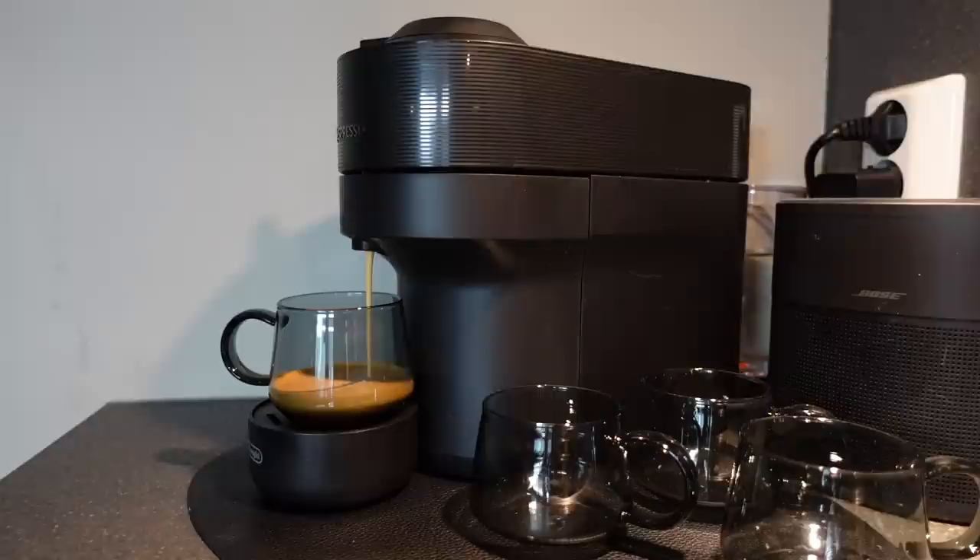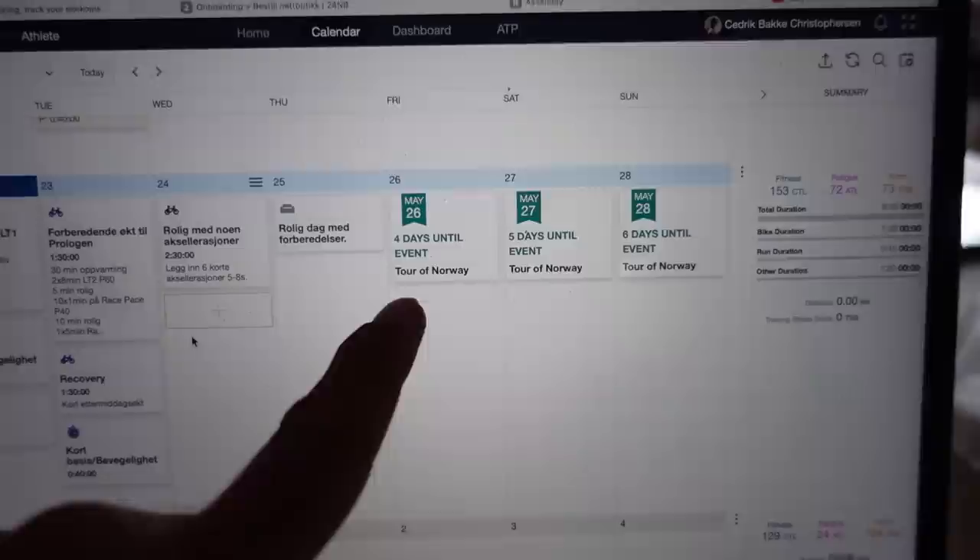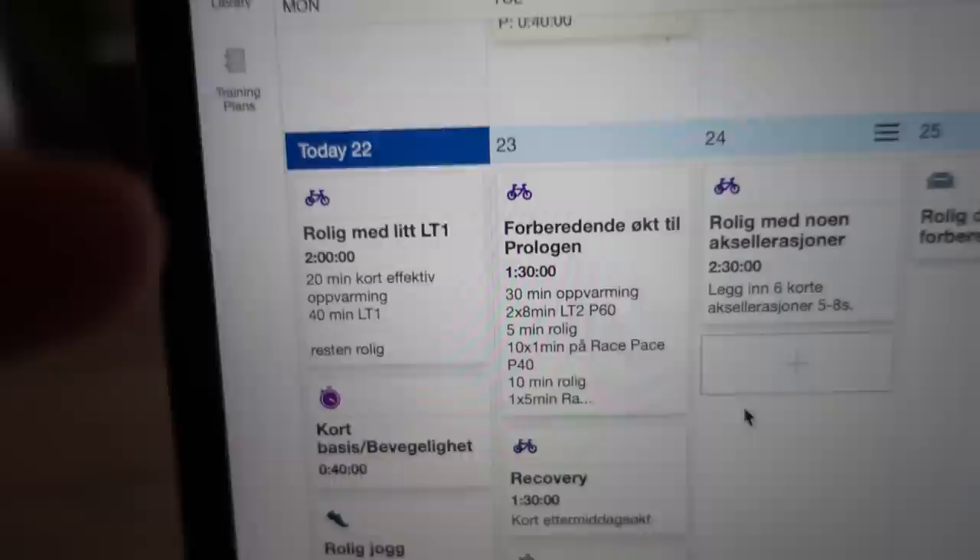And for the training today, it's nothing special actually. I had a pretty big week last week, and today it's Monday and I'm gonna race Tour of Norway on Friday. So now it's all about just getting prepared. So today I'm just gonna have a two-hour ride with some LT1, some stretching, and a short jog. Nothing special today, and that's also why I've chosen to film this day so you guys can see what I'm doing on a normal day at home of eating and training.